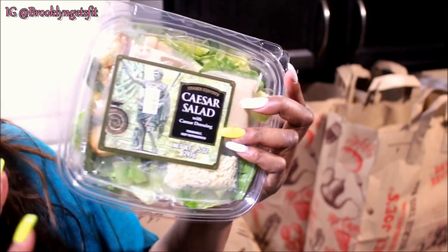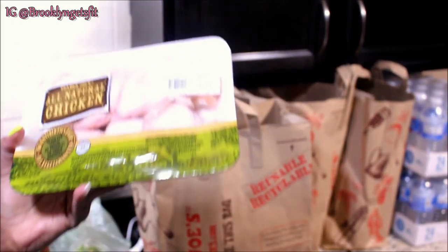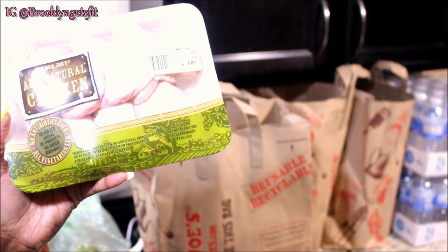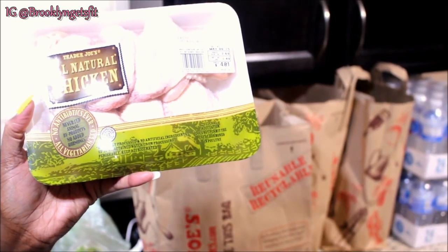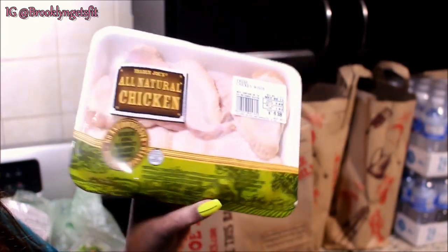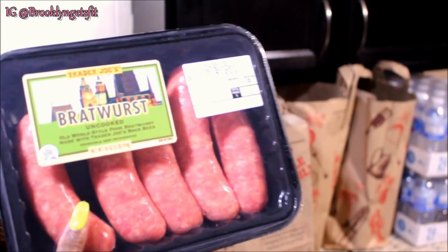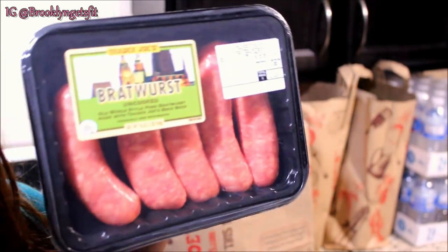I have some Caesar chicken salad already made for on the go — this is actually going to be my lunch today after I finish filming this video. I also got a big onion right here. And some all-natural, organic, no-antibiotics-ever, all-vegetarian-fed, non-GMO chicken from Trader Joe's. I got two of them — I'm going to make a healthier alternative faux fry wing. I also have some bratwurst chicken sausages.